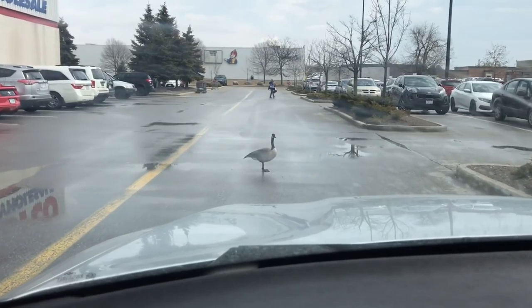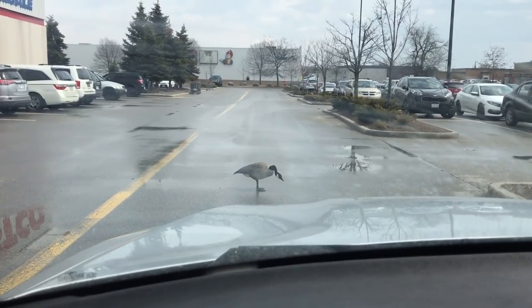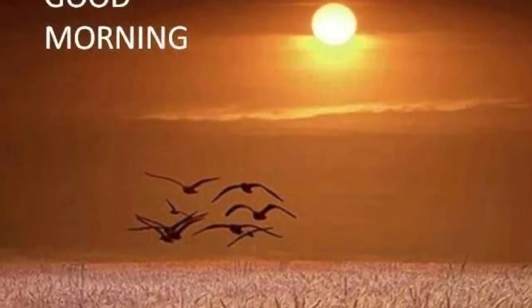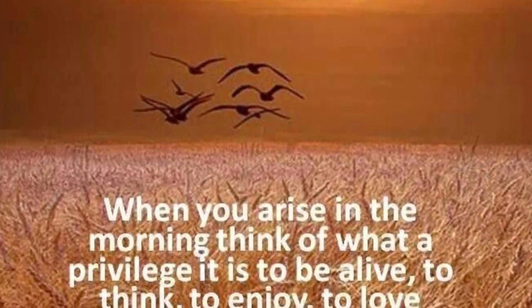Oh, how cute is this — I'm leaving the parking lot. Canadian geese are usually in twos because they're monogamous and usually stay with one mate for their entire life. So when I see one all by itself, I actually get a little sad and worry that it's lost its partner.